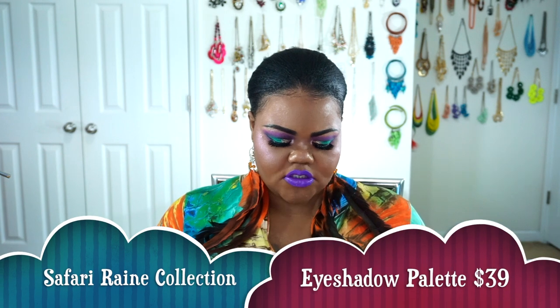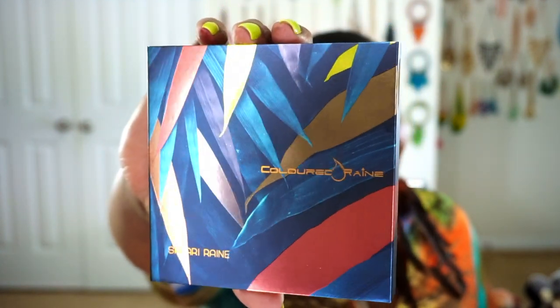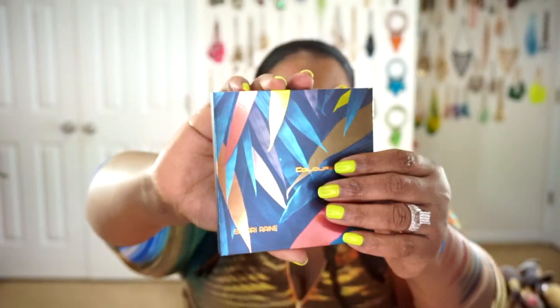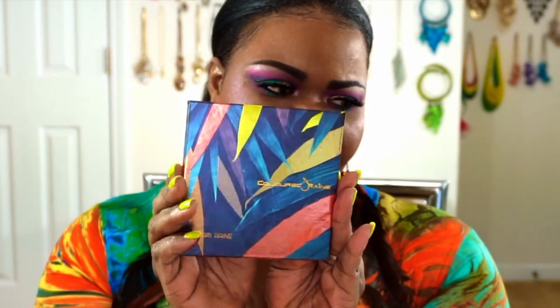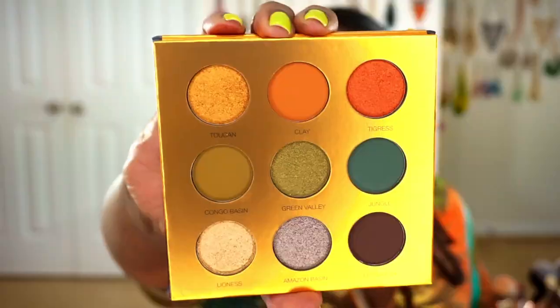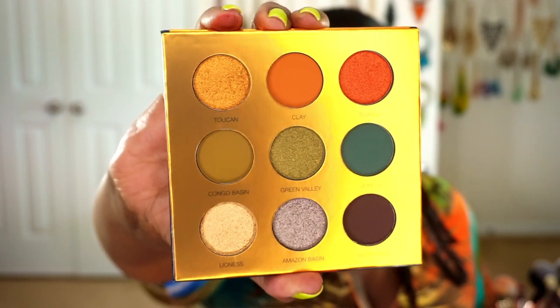The next thing I got was of course the Colored Rain Safari Rain Eyeshadow Palette. This is what the outside of the outer carton looks like — it's such a pretty design with such pretty colors, and it's soft cardboard. All you do is slide it right on out. The inside looks the same and it's actually foiled on the inside. Inside does have a mirror for you guys, and you get the same thick protective plastic. It does fold all the way back. Here are your shades. I'm going to be swatching from left to right, first row, second row, and third row.